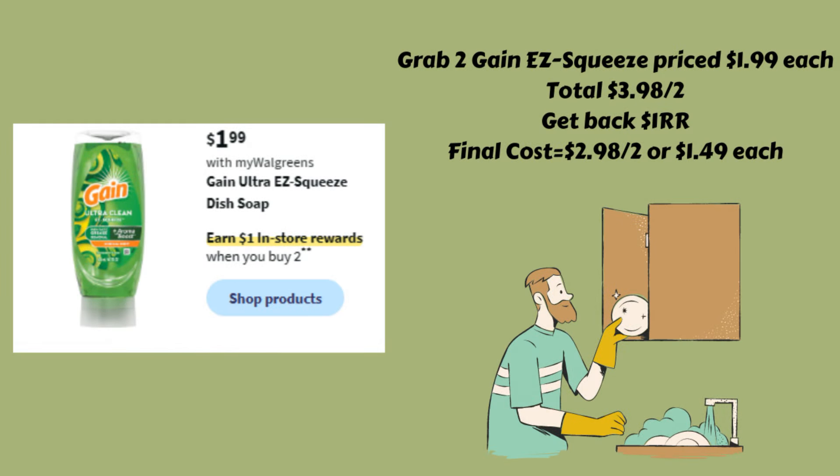If you prefer the Gain Easy Squeeze, we also have the same deal on that — buy two and get back a $1 register reward. They're on sale for $1.99, so grabbing two totals $3.98. Get back the $1 register reward, making the final cost $2.98 for both, or $1.49 each. Remember, the Gain Easy Squeeze and the Dawn are both part of the same deal, so if you want to do both, you'd have to do them on separate transactions to get both register rewards.